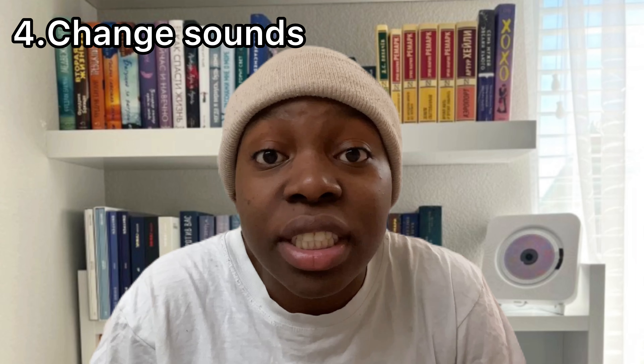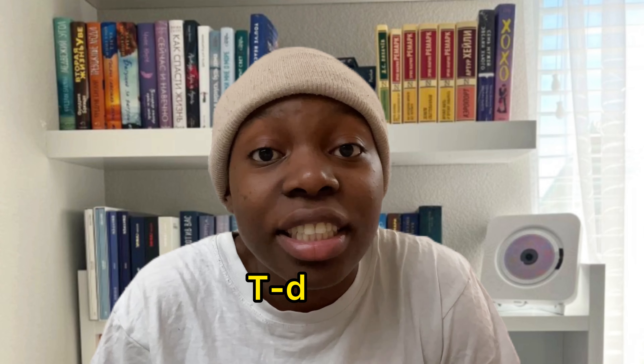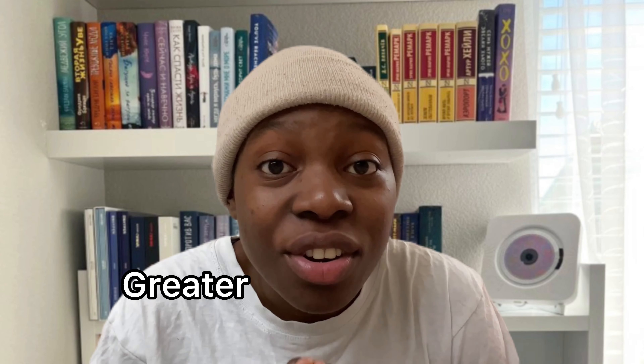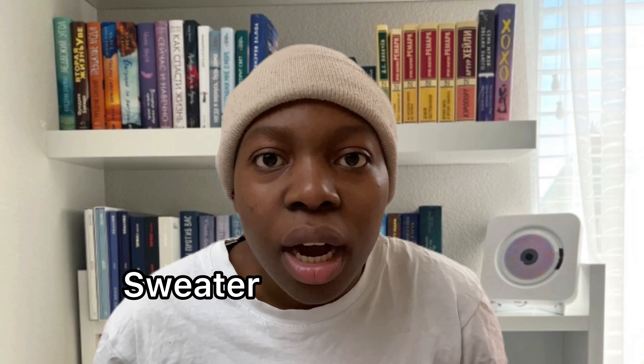You can also change your sounds while speaking to sound fast. For instance, changing the 't' sound while speaking. 'Water' becomes 'wader.' This will also help you sound more like a native. 'Can I have my bottle of water?' — 'Can I have my boddle of wader?' 'Better' becomes 'bedder.' 'Waiter' becomes 'waider.' 'Greater' becomes 'greader.' 'Sweater' becomes 'sweader.'